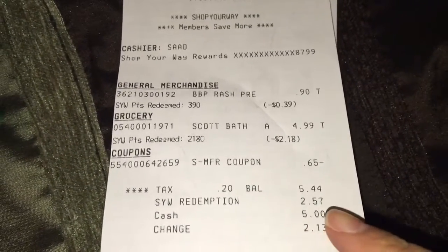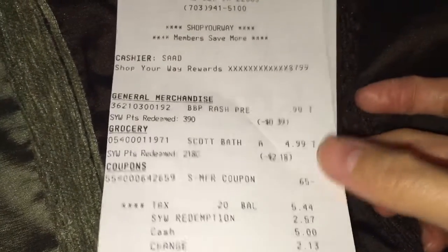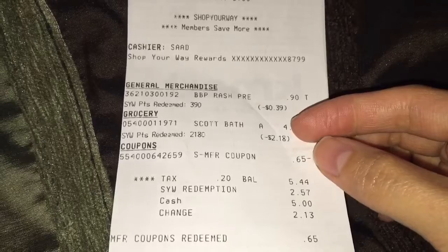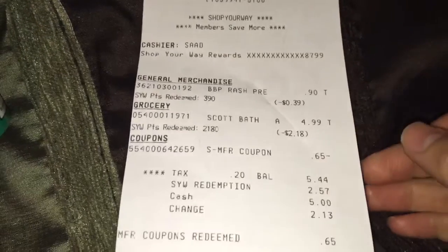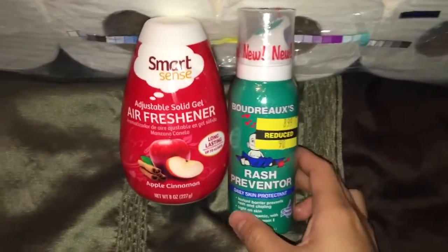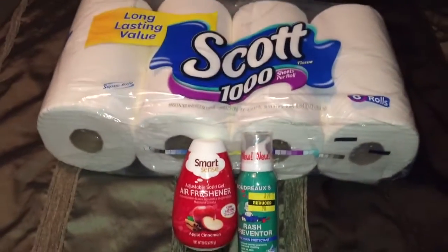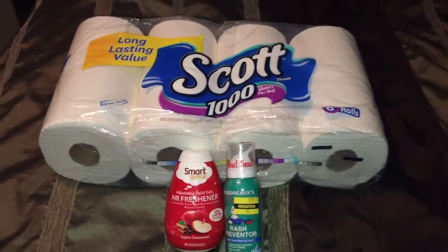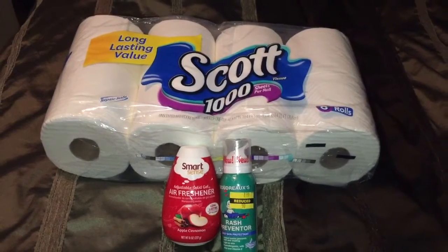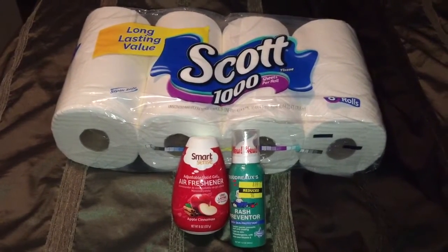Here is my receipt: I redeemed $2.57 in points and used the printable coupon for the bathroom tissue. After everything was said and done, I paid a total of $2.87, and after the Ibotta offer of $1.50, it's like getting everything for $1.37. That's a pretty good deal! That would be all for me — I'll see you guys in the next video. Thank you for watching, bye!